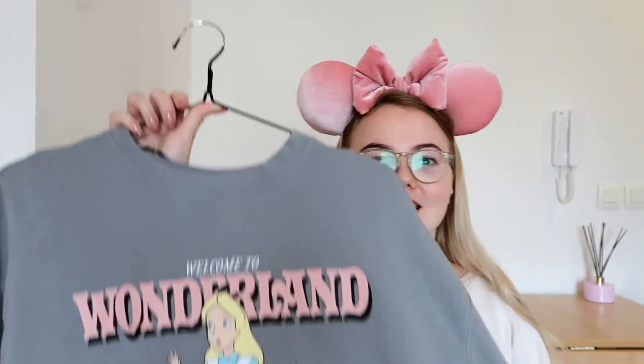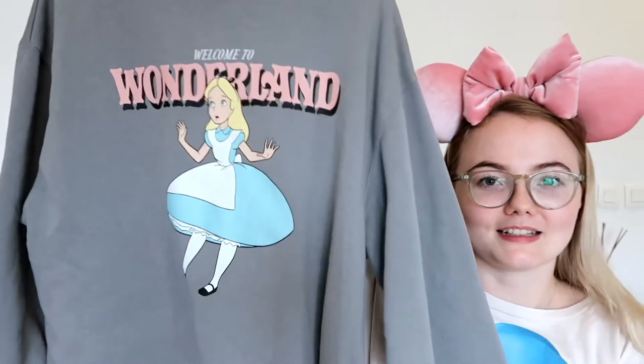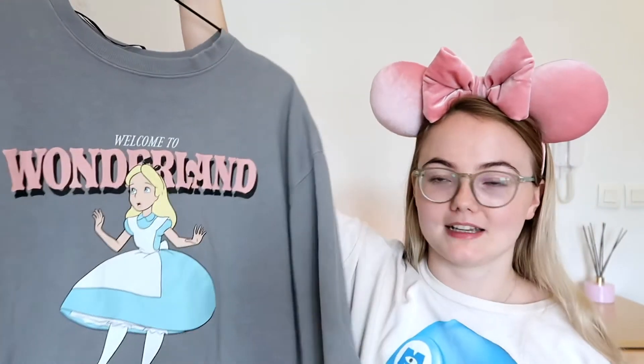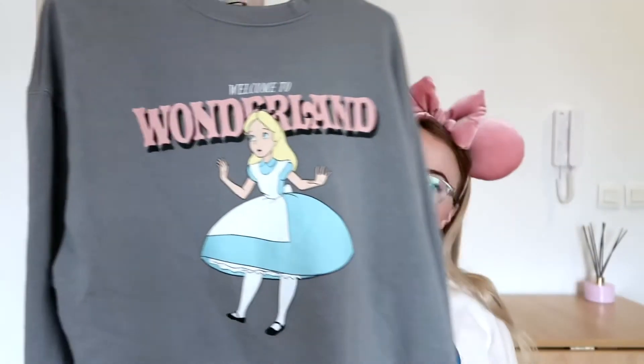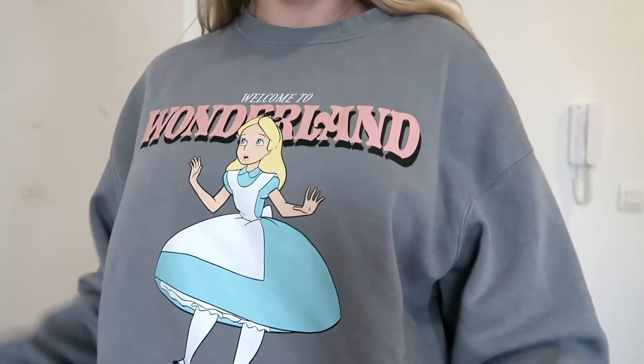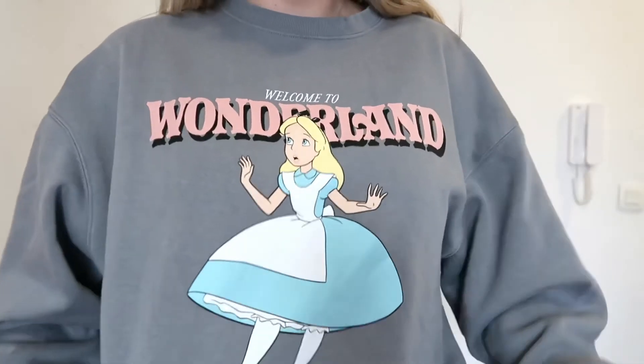Now onto the stuff from H&M — again I think these were both about €25.99, nothing more than €30. The first one is this Alice in Wonderland grey jumper/sweater. It says 'welcome to Wonderland' and has a picture of Alice on it. It's so so cozy and really nice quality, and I picked it up in a medium.